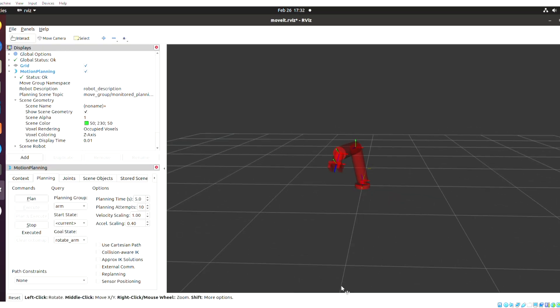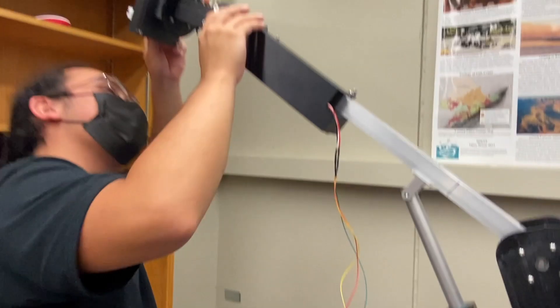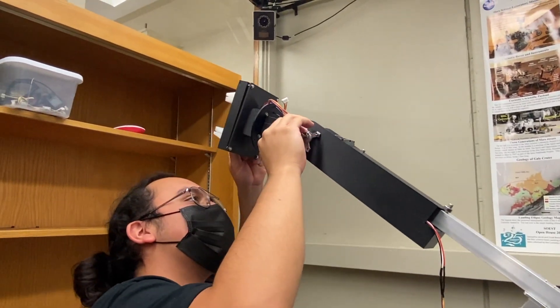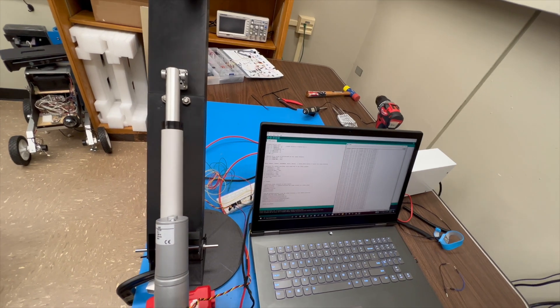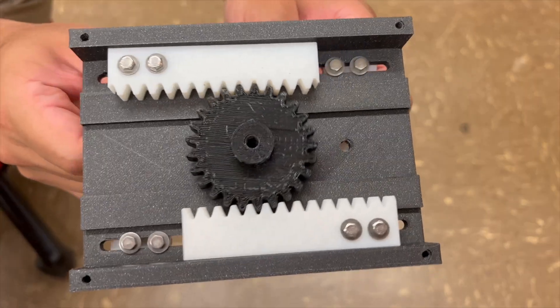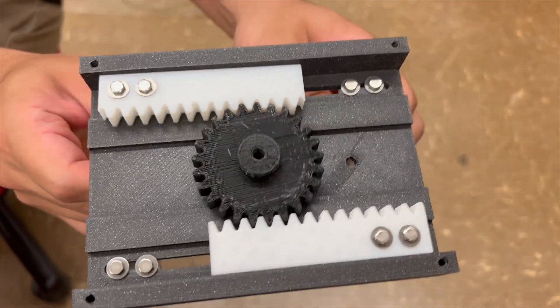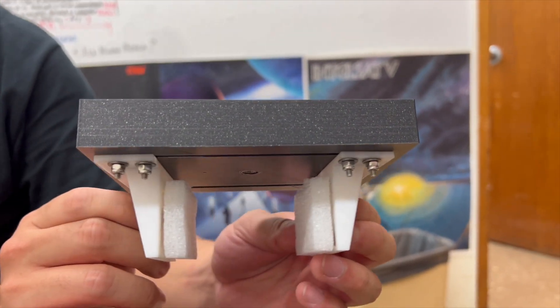These design choices ensure that the arm can easily push buttons, flip switches, open drawers, undo latches, type on a keyboard, and insert a USB stick. Two cameras will be mounted on the wrist of the arm to provide the operator with live stereoscopic video feed optimized for teleoperation while performing dexterous tasks. The arm and end effector will be printed from ABS-CF10, which reduces the weight of the arm subsystem while maintaining structural properties comparable to 6061 aluminum.